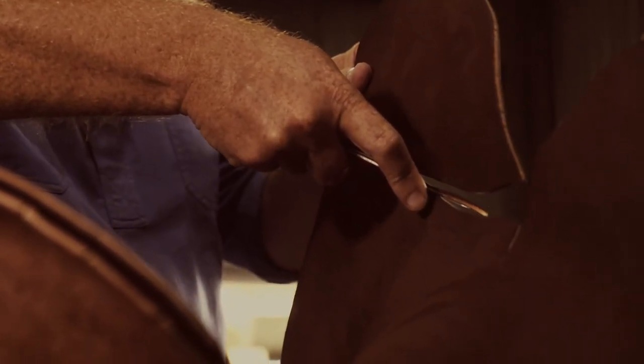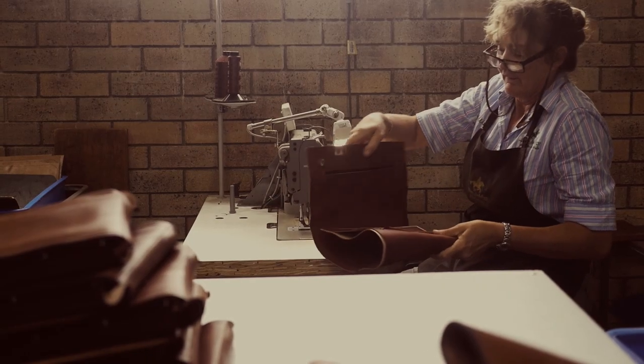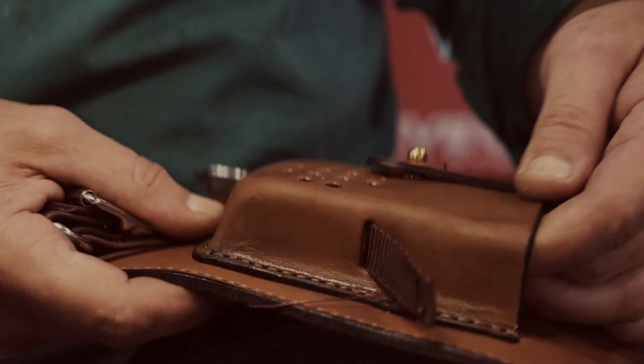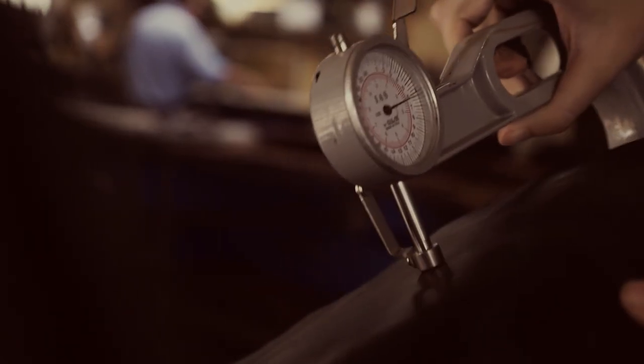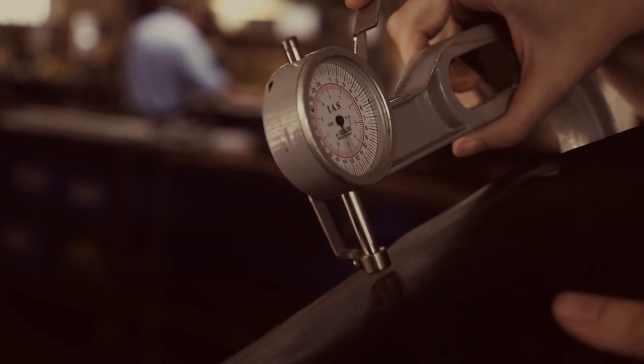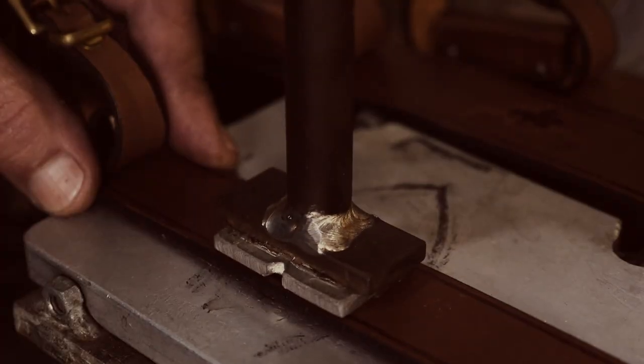Handcrafted saddles, horse gear, belts, briefcases, diary covers, gifts and so much more. Quality, durable and comfortable products that get the job done. Unique personalisations for our customers with stamping and laser printing.